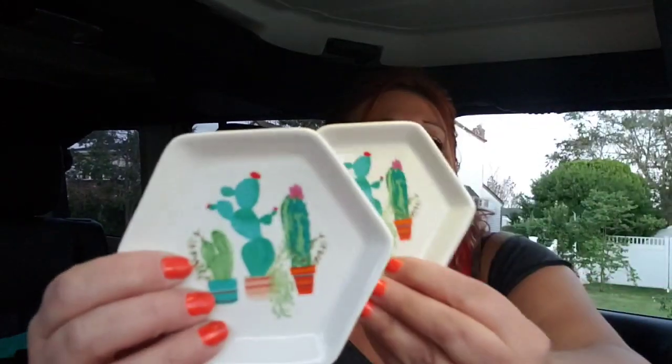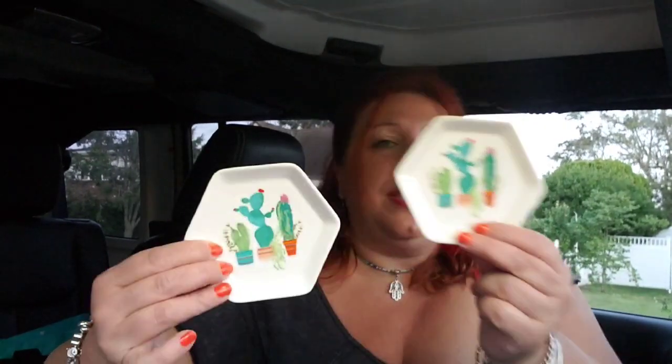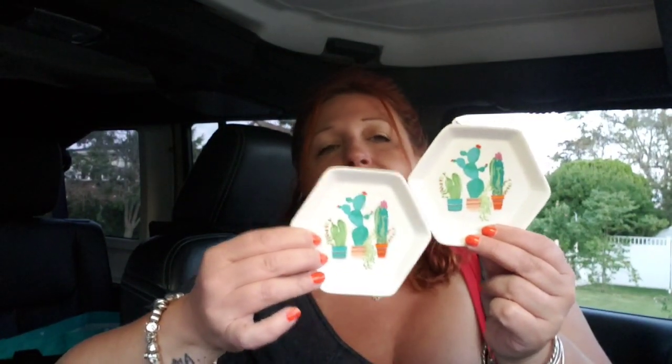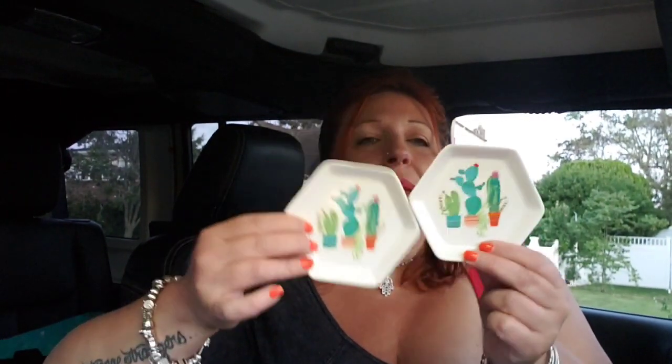Wow, I really bought a lot. My husband and my son are starting to get used to the fact that we're going to be in Dollar Tree — I think they made it a whole 20 minutes this time. I picked up two of these gorgeous succulent trinket dishes because they're just so cute. I love this shape and I'm not sure what I'm going to do with them, but something might be happening with these.